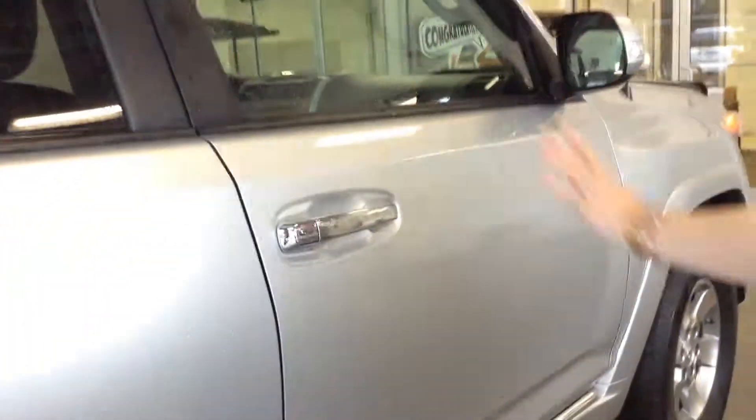Inside, same thing — it does have black leather, very clean on the inside; the previous owner took great care of it. Up front it has some nice features: heated leather seats, moonroof, and Bluetooth. Interior I'd give a 9 out of 10 on condition — it looks really good.